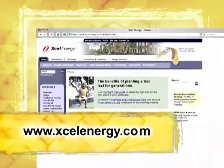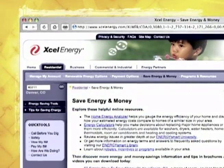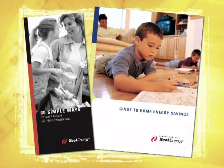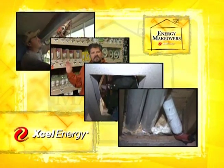For more energy saving tips, visit XcelEnergy.com. Click on the Save Energy and Money tab to download our 60 Simple Ways brochure or the more detailed guide to home energy savings. You can also use any of our online tools to help you analyze your home and receive a personalized energy report. Finally, of course, you may watch any of the other segments in our makeover series.